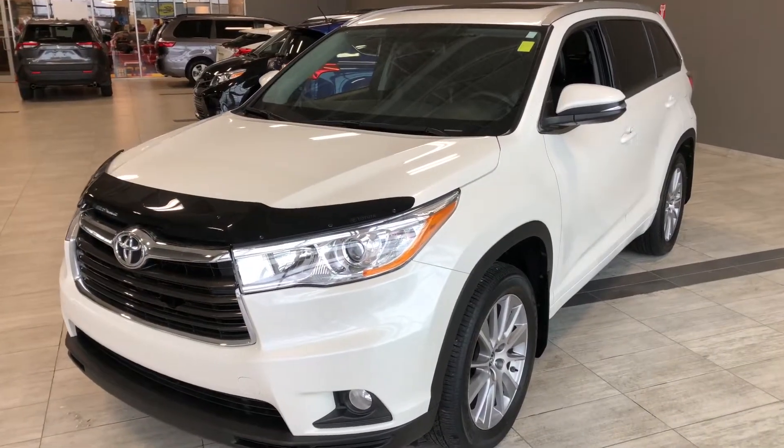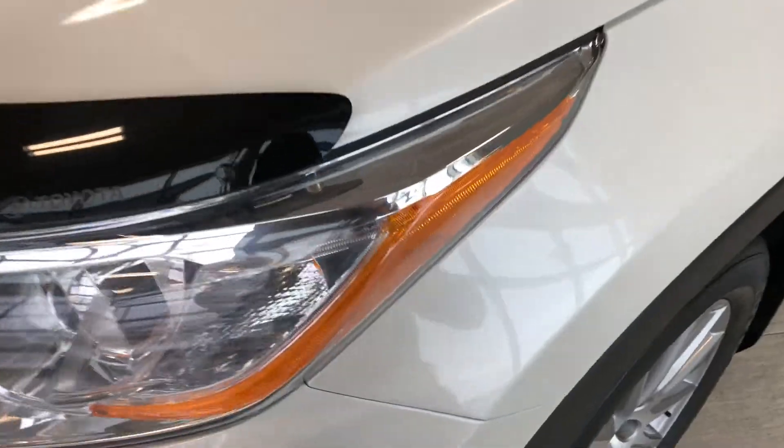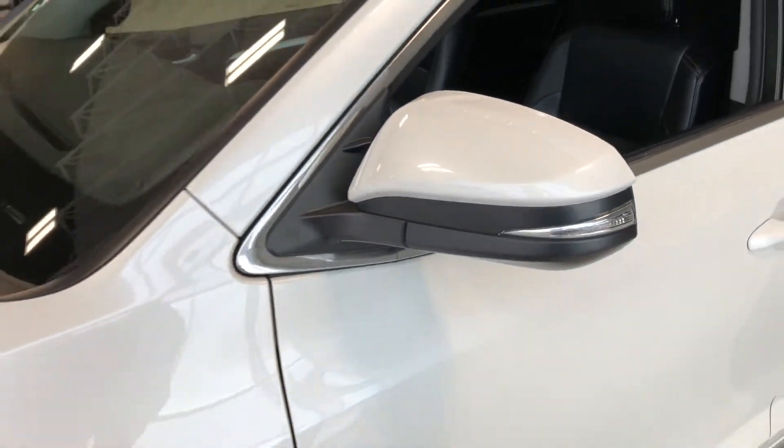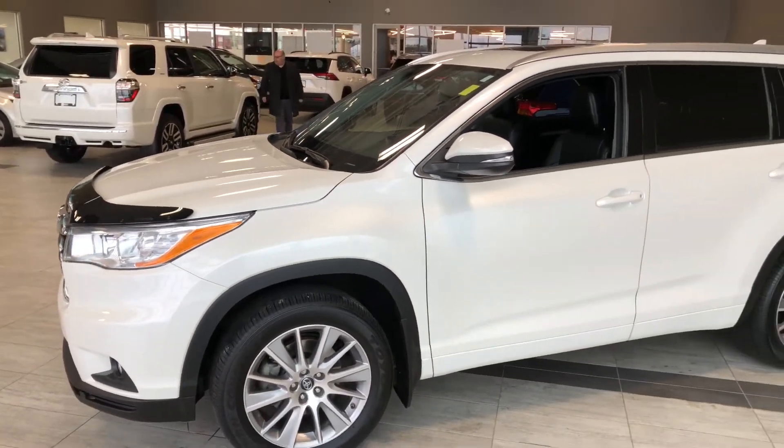Some of the great exterior features on this Highlander include 3M on the front bumper, fender, and hood, and we also have some 3M on the side mirrors here. Other great features include a hood deflector, power liftgate, and a proximity smart key system.